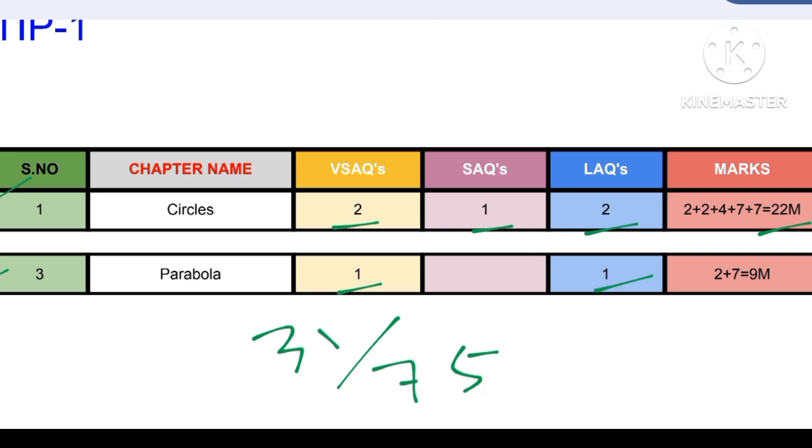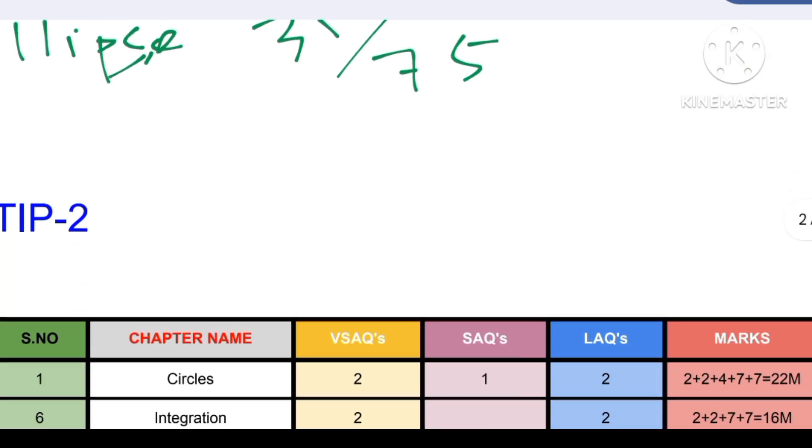You can add more chapters if you want. I recommend ellipse because ellipse is a very easy chapter where you can get eight marks, bringing your total to around 39 marks. The next tip I am going to discuss is for someone who is very good at integration.